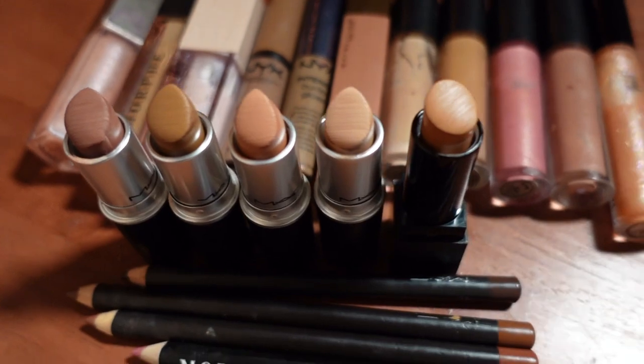I have all my favorite nude combinations here in front of me and I'm going to share them with you, because every single time I go out or post on Instagram, there's always someone asking what's on my lips. I have higher-end products as well as dupes and drugstore combinations, so there's definitely something here for everyone. Let's get started!